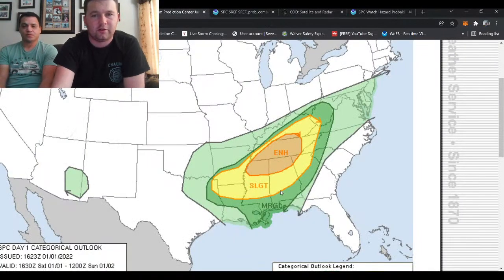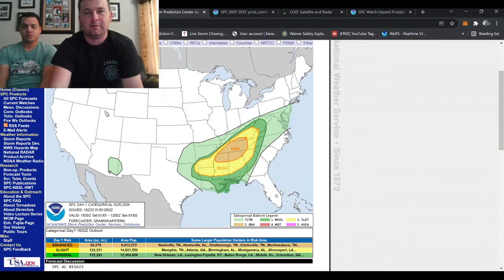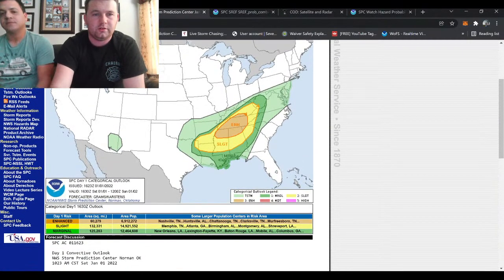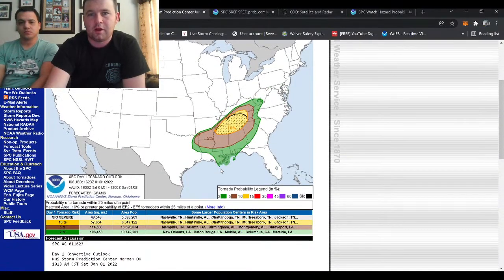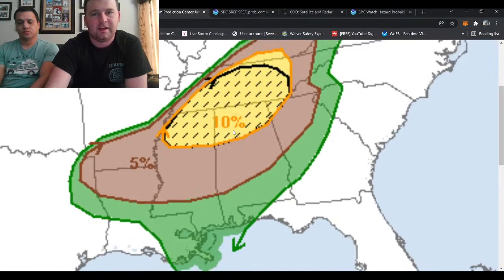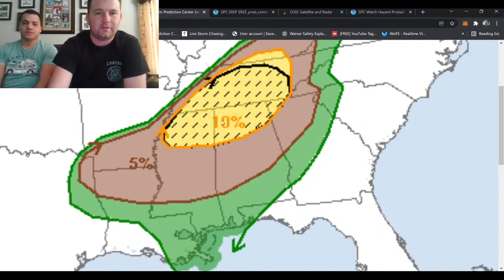The Storm Prediction Center currently has an enhanced risk over the Deep South region in northwestern Alabama, northeast Mississippi, and across central and northern Tennessee. Kicking it over to tornado probabilities: there's a 10% hatched area, which is where you have potential for stronger tornadoes — EF2 or stronger. Definitely a day to be weather aware. It is New Year's Day, so people are still celebrating — we're just waking up from celebrating. Very busy day in the severe weather field.